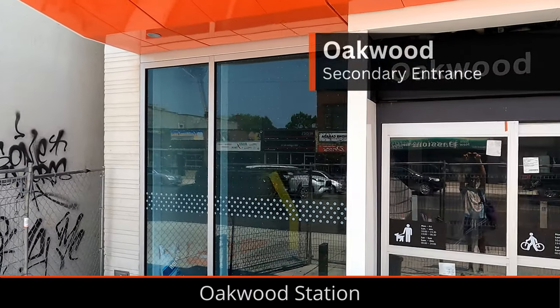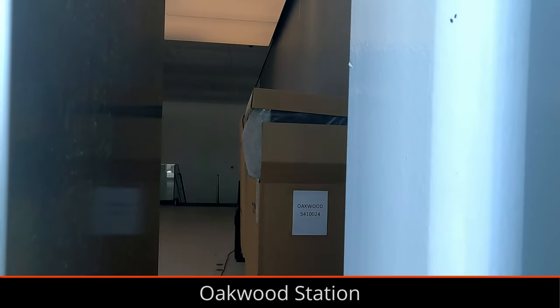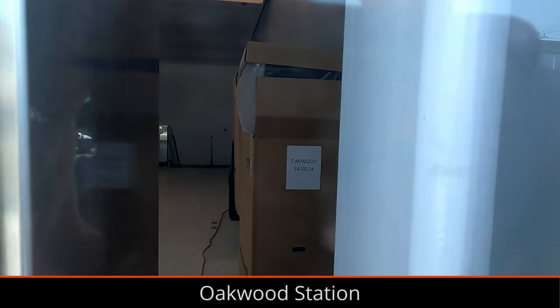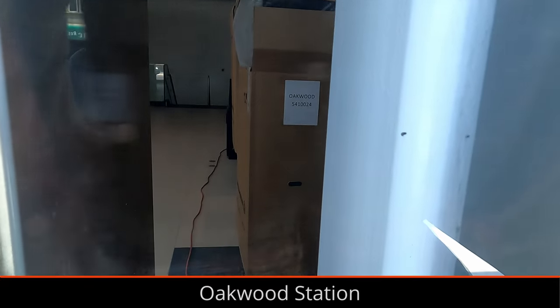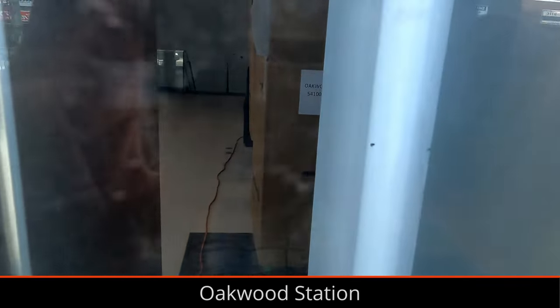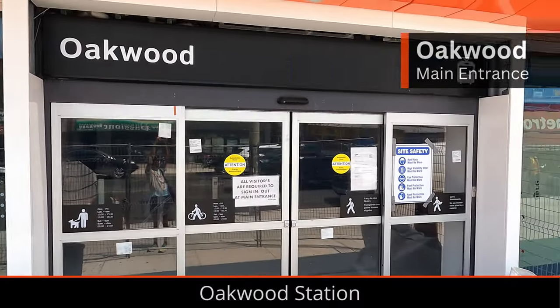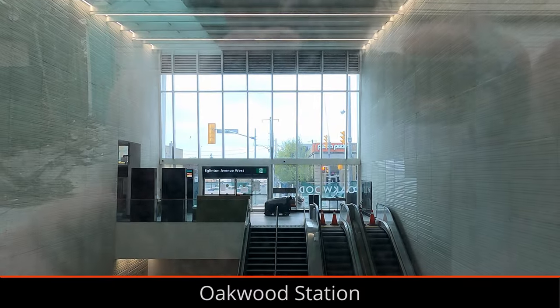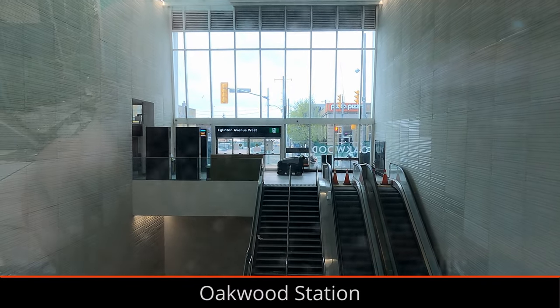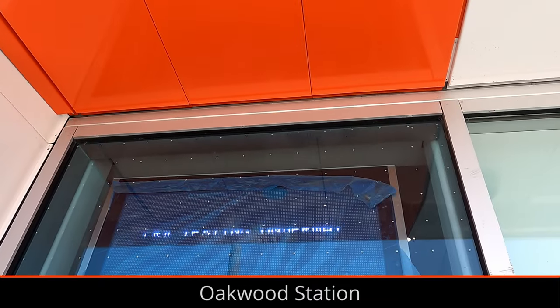At Oakwood Station, Presto gates similar to those seen on the Ottawa O-Train have been installed. These gates are slightly better at handling subway-level ridership compared to the current gates that Toronto uses. Just like the upgraded gates in Toronto, these will be equipped with new Presto readers that accept phones, credit cards, and debit cards. Presto ticket machines are also installed at Oakwood but haven't been unboxed. The station buildings themselves look mostly complete from street level, and I suspect are largely complete beneath the street as well.